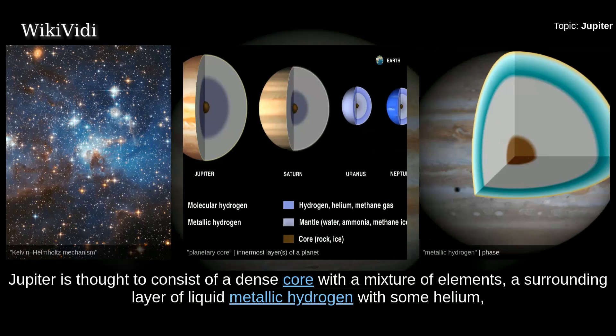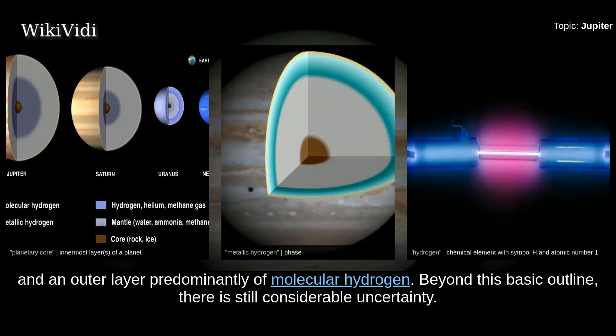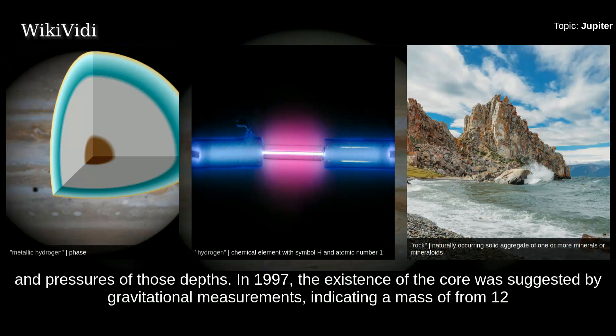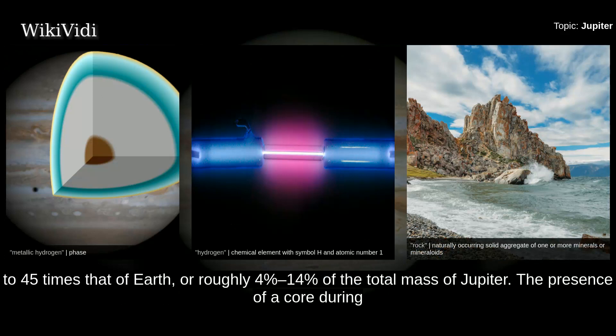Jupiter is thought to consist of a dense core with a mixture of elements, a surrounding layer of liquid metallic hydrogen with some helium, and an outer layer predominantly of molecular hydrogen. The core is often described as rocky, but its detailed composition is unknown, as are the properties of materials at those temperatures and pressures. In 1997, the existence of the core was suggested by gravitational measurements, indicating a mass of from 12 to 45 times that of Earth, or roughly 4%–14% of the total mass of Jupiter.